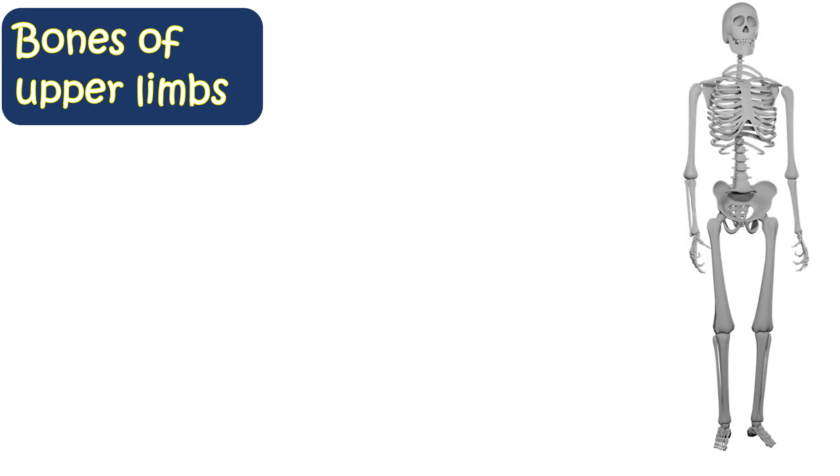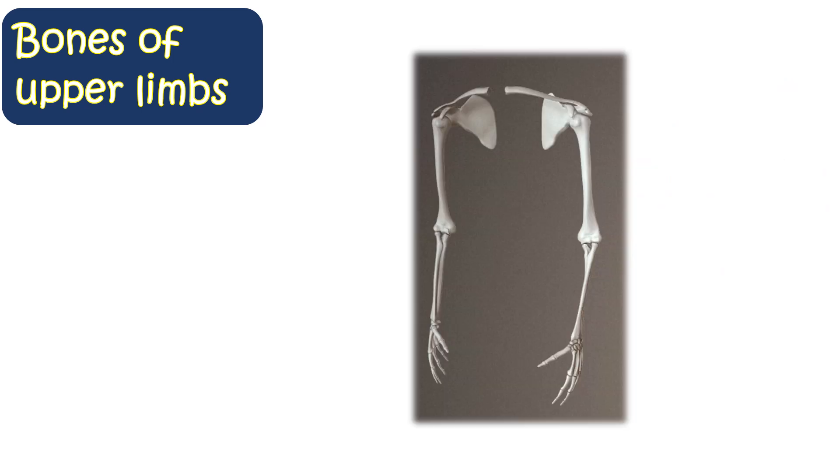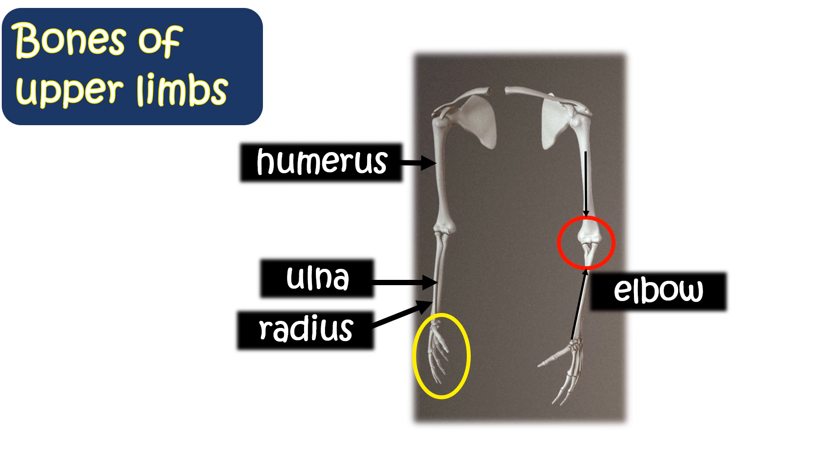Our arms are known as upper limbs. There is one long bone in the upper arm known as the humerus. The lower arm has two bones — ulna and radius. The bones of the upper arm and the lower arm meet at the elbow. Many small bones make our wrist and fingers.